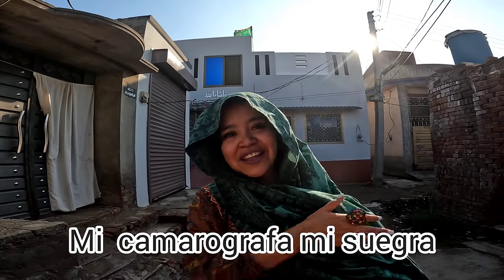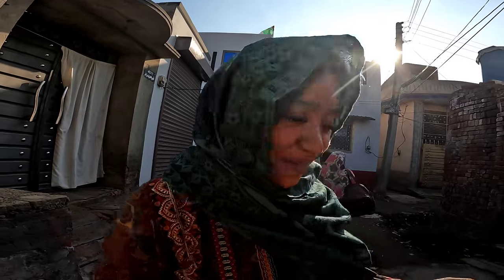Hola amigos, bienvenidos una vez más al canal de una mexicana en Pakistán. El día de hoy, por lo más pedido, me han comentado que quieren el tour de cómo quedó la casa aquí en Pakistán, la casa de los López Pérez. Ahorita la van a conocer, van a ver todo lo que se hizo, así es que acompáñenme.